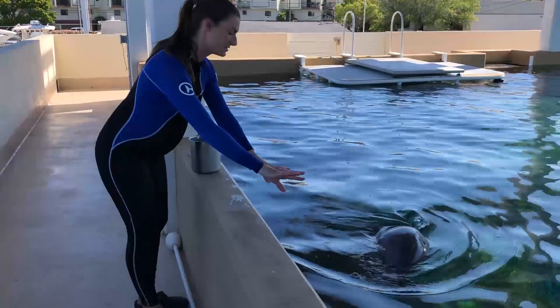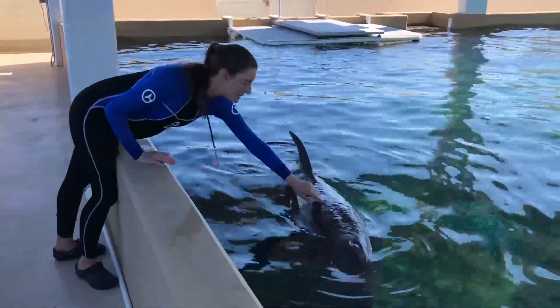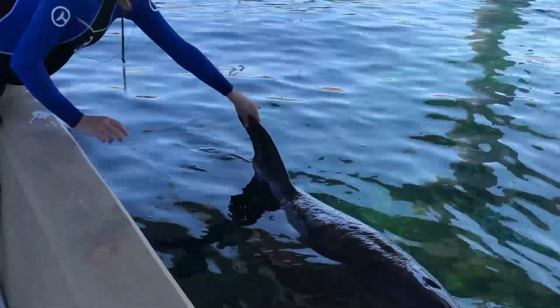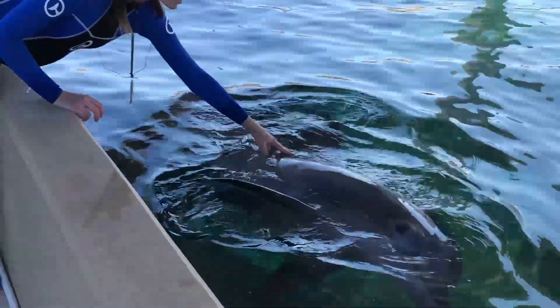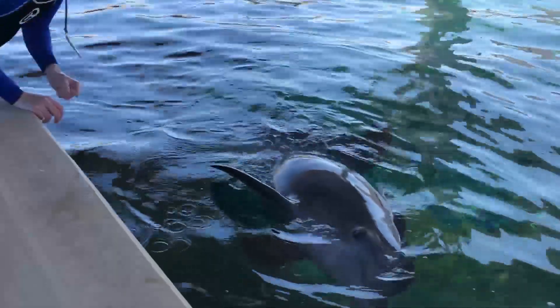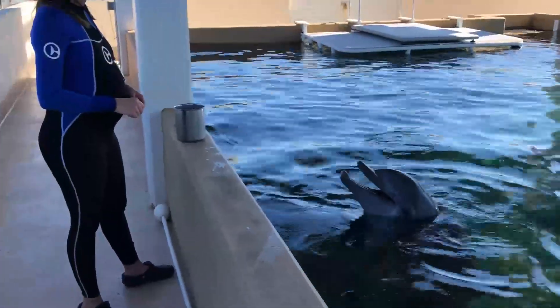Here are a couple of those layout behaviors. This one is called a dorsal layout — he's going to allow us to see his entire back and his dorsal fin. If I trail my hand down, he would give me his tail flukes. He also knows how to do quarter turns, so he's going to let us see that lateral side. Our vets might be looking at different things like body composition — really looking at the different shape of his body.